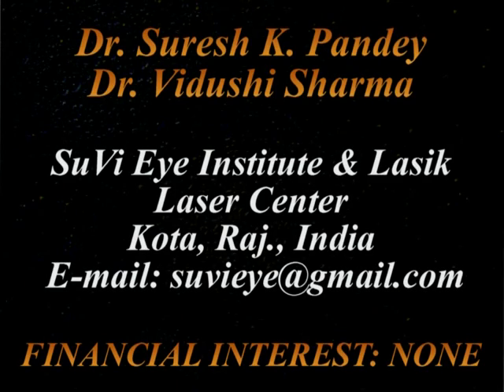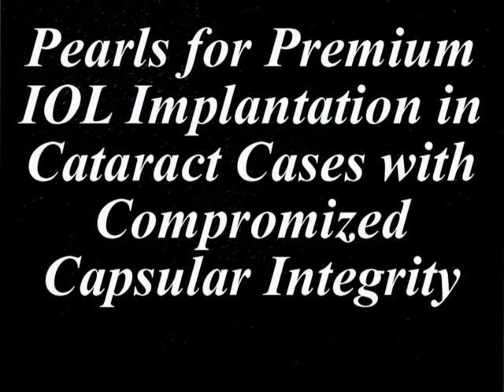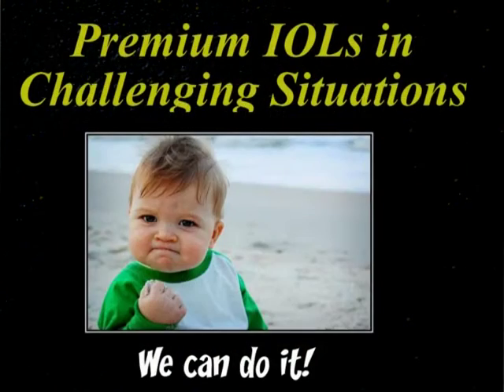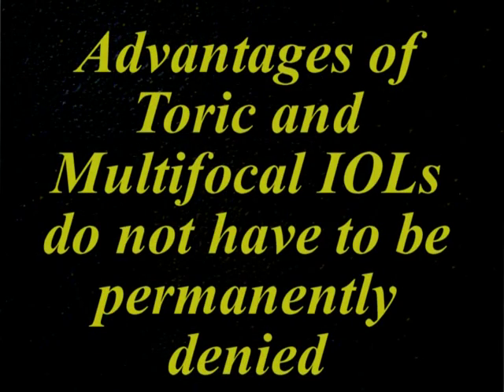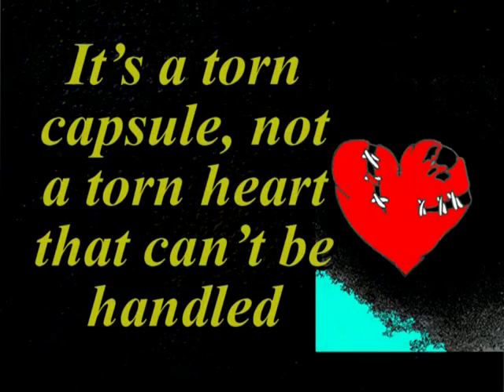Hi, I'm Dr. Vidushi from Suvi Eye Hospital, Kota, Rajasthan, India. In this video, we describe the use of premium IOLs — that is toric and multifocal IOLs — in the presence of compromised capsular integrity. The advantages of these IOLs are well known and they can be used in selected cases even when the capsule, especially the anterior capsule, is torn.